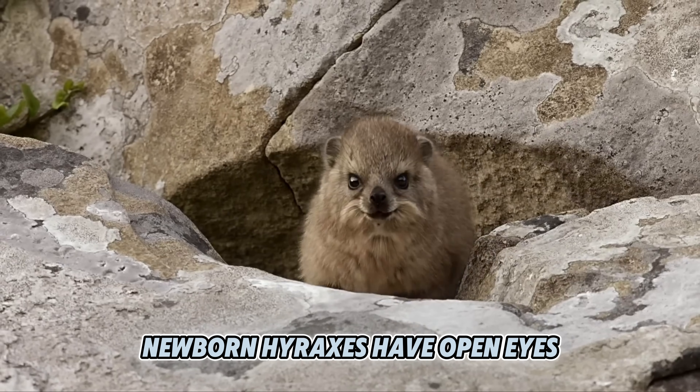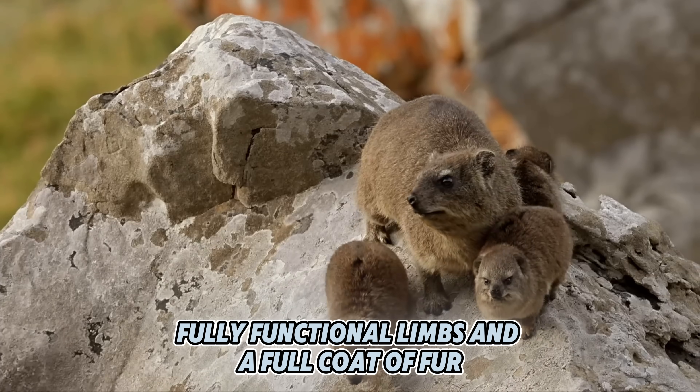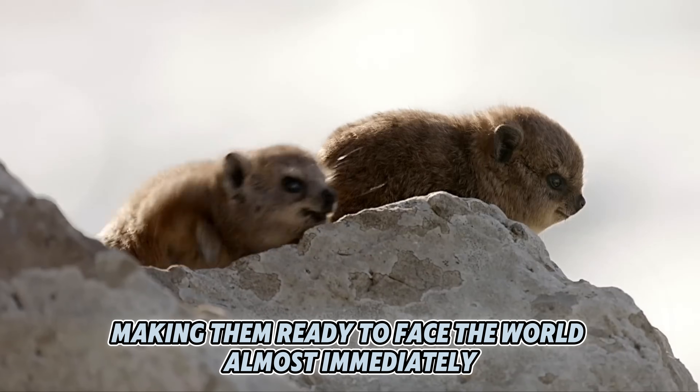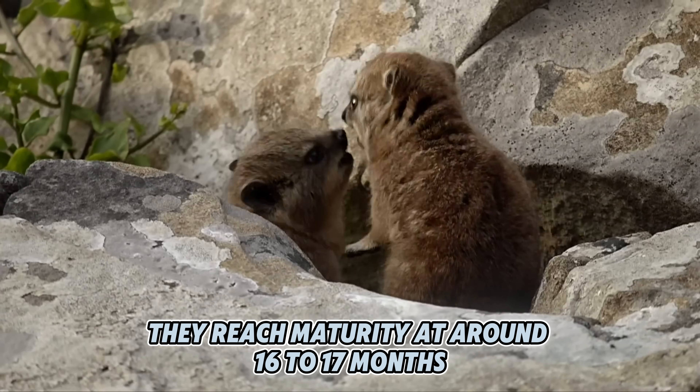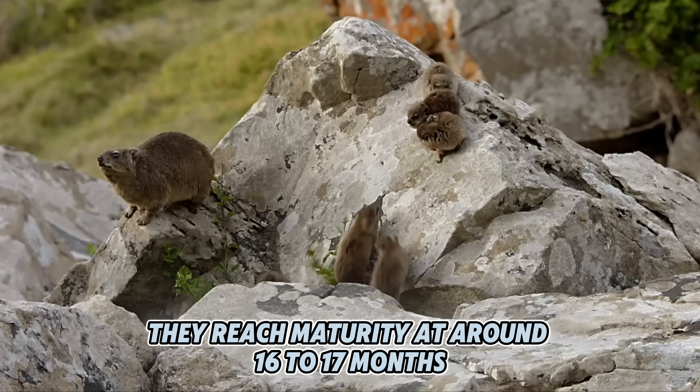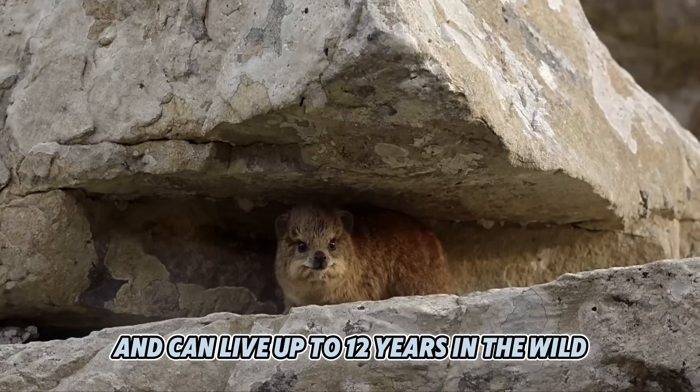Newborn hyraxes have open eyes, fully functional limbs, and a full coat of fur, making them ready to face the world almost immediately. They reach maturity at around 16 to 17 months and can live up to 12 years in the wild.